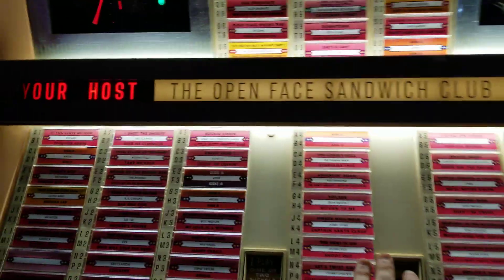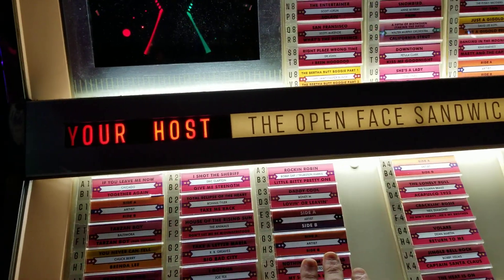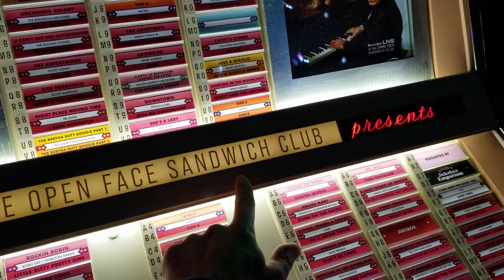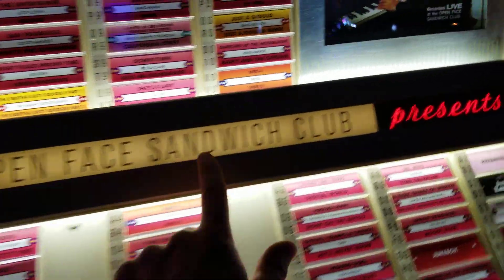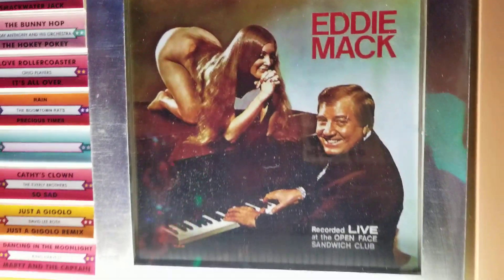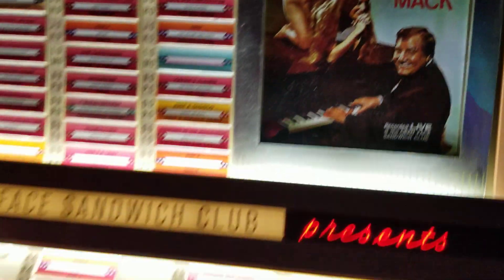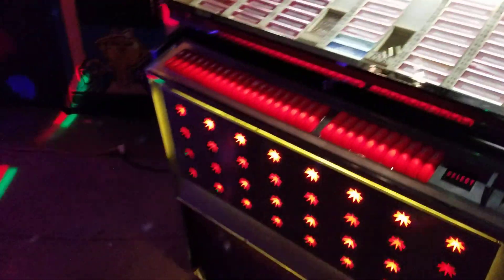Great album art. This is kind of cool too - this jukebox was in a place called the Open Face Sandwich Club. This album was recorded there, apparently by Eddie Mack. I don't know a whole lot about that, but it seems like it was a pretty swinging place.